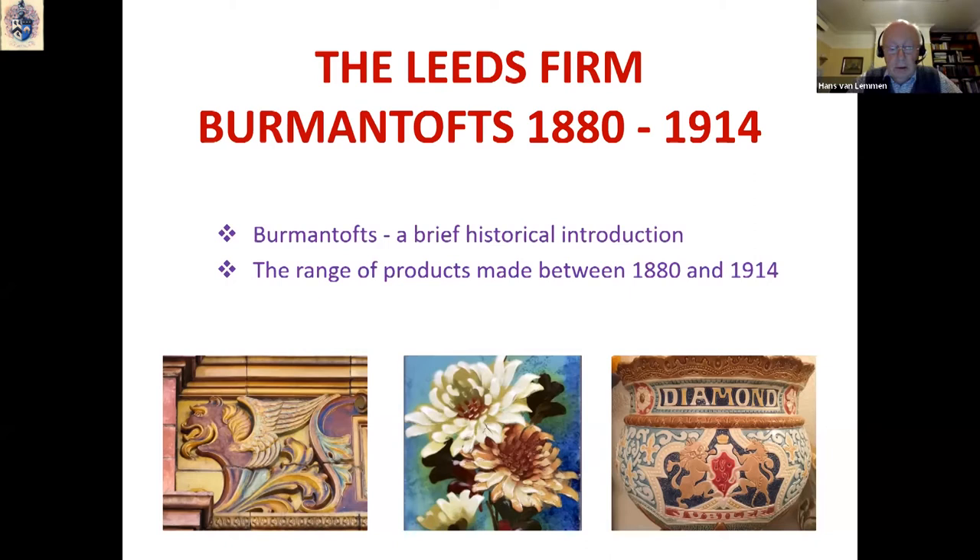The title of my talk tonight is the Leeds firm Burmantofts, 1880–1914. It has two quite specific dates in it, and they indicate really the lucrative heyday of the firm — also a period which saw a tremendous range of ceramic items produced. Within my allotted time, I want to give you a brief historical introduction to the firm Burmantofts and show you something of the wide range of products manufactured.